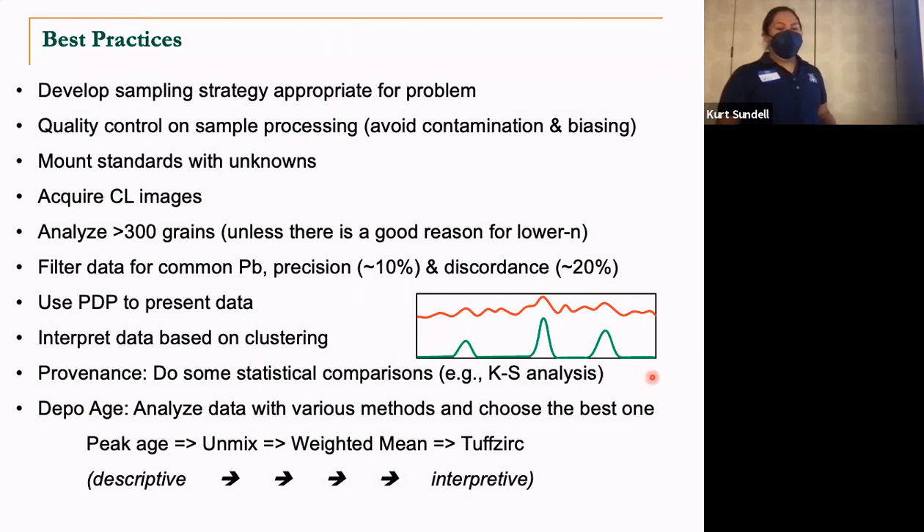When it comes down to provenance, Kurt will go into more detail about some of the statistical comparisons in addition to the KS analysis — sometimes you want to look in more detail, especially when comparing detrital zircon samples to really large regional datasets. You may be curious about how similar some age populations are to others seen within other datasets, and you can do that quickly as long as your dataset is in the right format. When it comes down to depositional age, there's a variety of different ways to get at that based on the overall robustness of the data, and there are a lot of different tools out there to help. That's all I have for this slide deck.